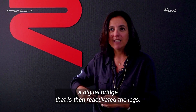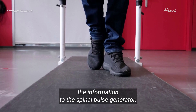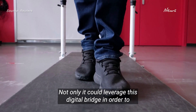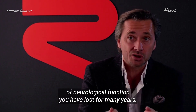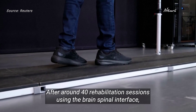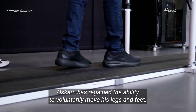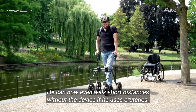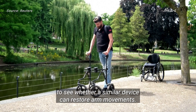The signal is wirelessly transmitted and decoded by a computer that Oskam wears in a backpack, which then transmits the information to the spinal pulse generator. Not only could he leverage this digital bridge to control his paralyzed muscles, but he also showed a recovery of neurological function. After around 40 rehabilitation sessions using the brain-spine interface, Oskam has regained the ability to voluntarily move his legs and feet. He can now even walk short distances without the device if he uses crutches. Courtine's team is currently recruiting three people to see whether a similar device can restore arm movements.